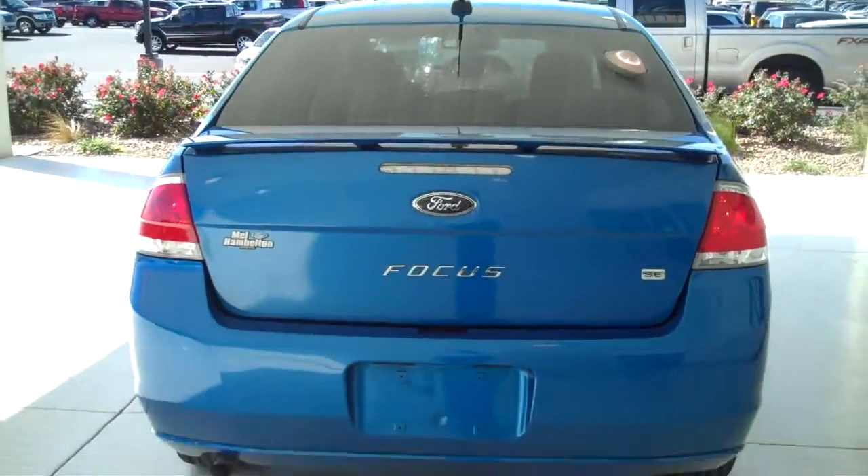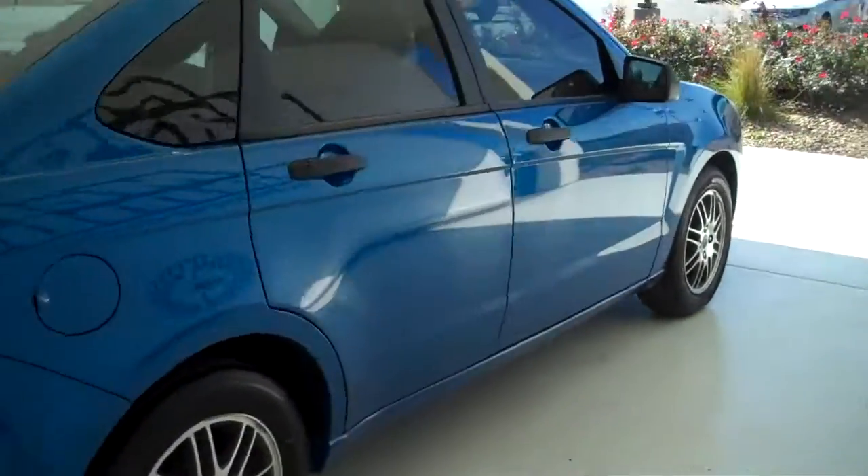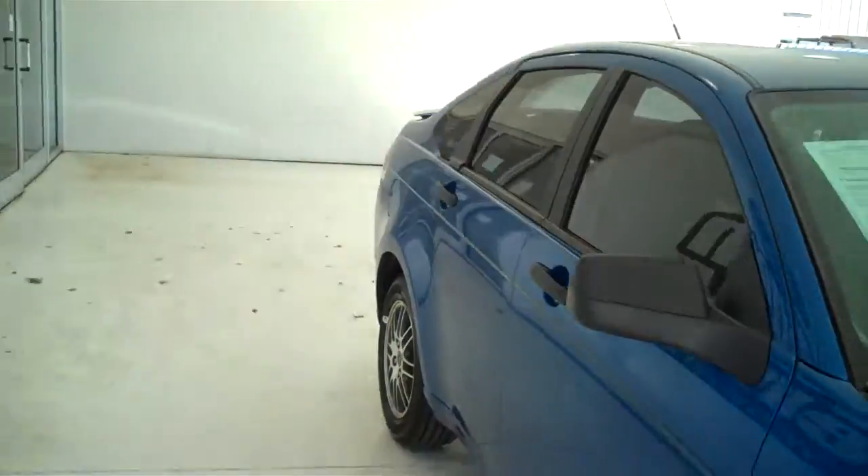You can see this vehicle and all of our inventory at mhford.com, or come out and see us in person at the big corner of 119th and Kellogg — that's Mel Hamilton Ford. We thank you for looking.